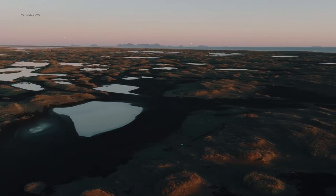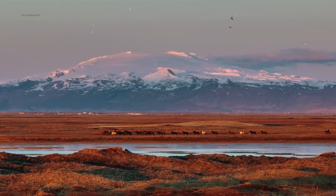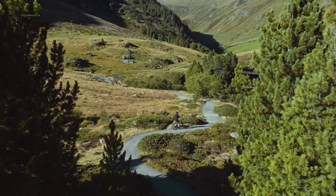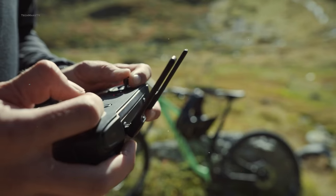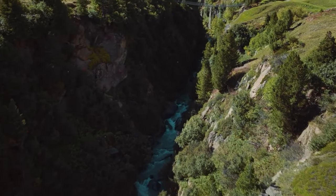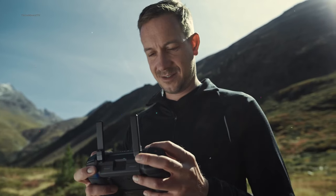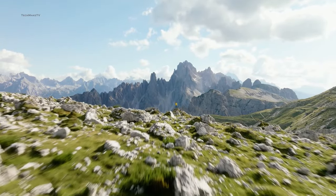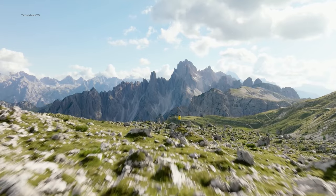With such flight time, the user will get more flexibility and focus on creative shots. Talking about transmission range, Mavic 3 again falls behind Air 3 with 15km of range. But the DJI Mavic 4 Pro is expected to come up with Ocusync 4 Plus for transmitting 1080p videos within a 25km radius.